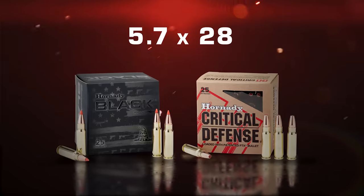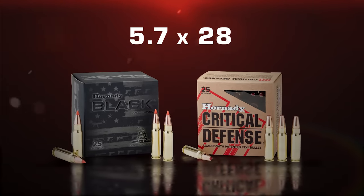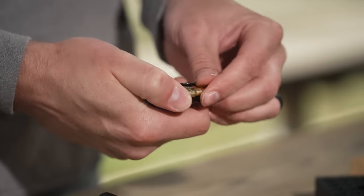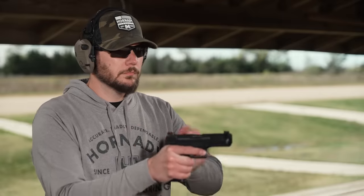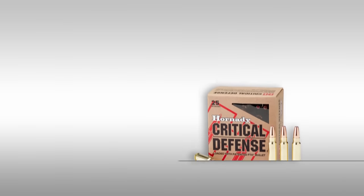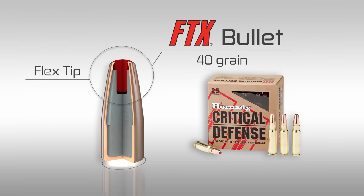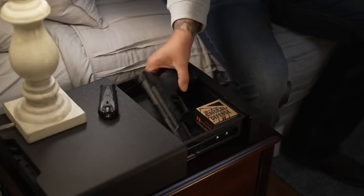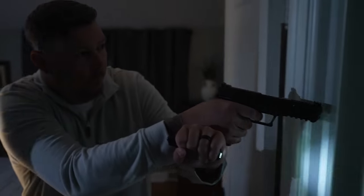The 5.7x28mm — now better than ever — with 5.7x28 Critical Defense and Hornady Black Ammunition. The 5.7 has been one of those exotic cartridges in the last 10 to 15 years, and lots of people are in love with that idea. It's really fast, fits in a pistol, it's cool, edgy, and different. However, a bullet makes the cartridge to us, and on this 5.7 load we wanted to optimize that package with the bullet that maximizes the cartridge. The 5.7x28 Critical Defense Load features the new 40-grain FTX Bullet. The incorporation of the FTX Bullet with flex-tip technology brings the capabilities of this small cartridge to the highest level, making this critical defense load the premier 5.7x28 option for personal defense ammunition.